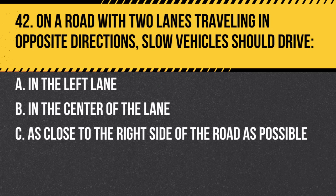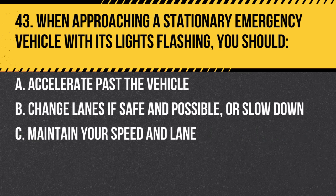Question 42. On a road with two lanes traveling in opposite directions, slow vehicles should drive: a. In the left lane. b. In the center of the lane. c. As close to the right side of the road as possible. Answer: c. As close to the right side of the road as possible. This allows faster vehicles to pass safely.